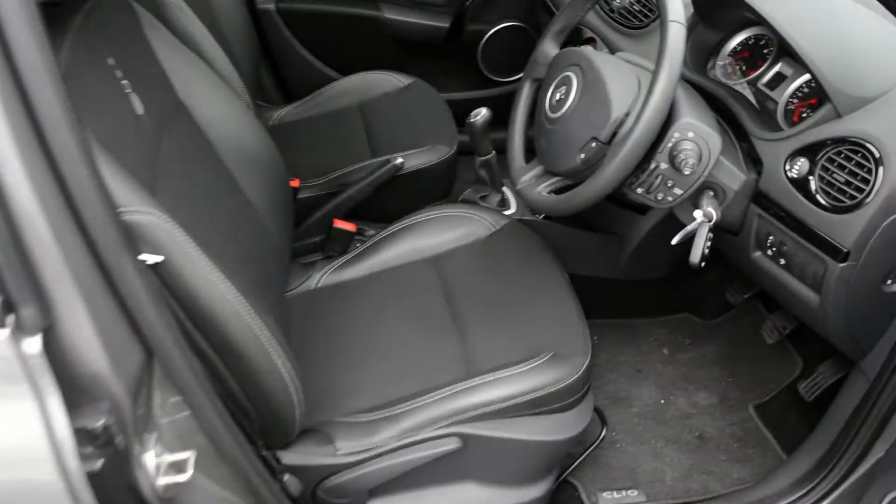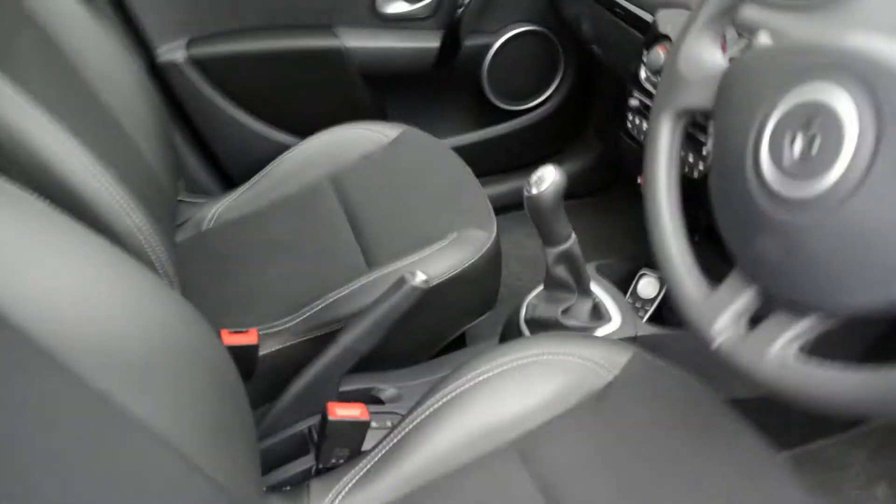Interior of the car is half leather, half suede, 5-speed manual gearbox, radio, air conditioning and sat-nav.